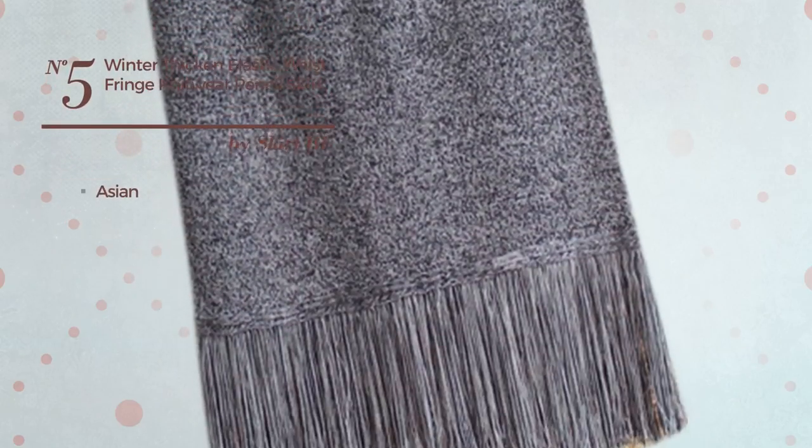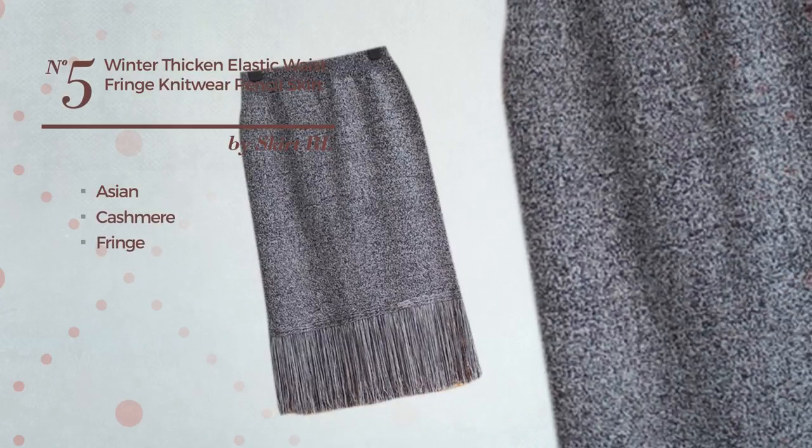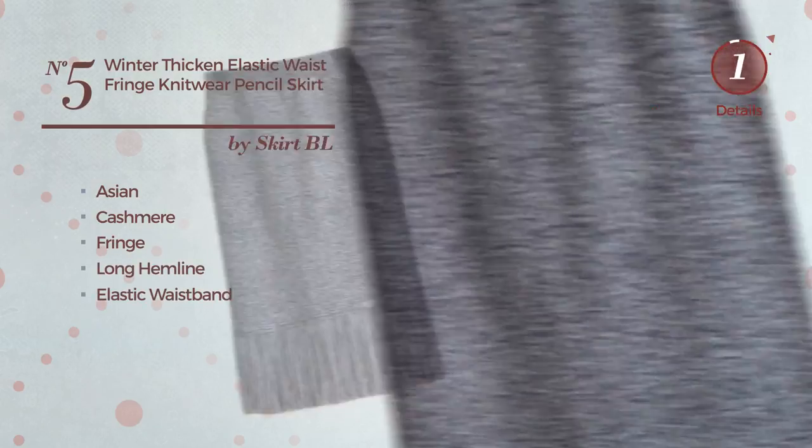Number 5: An All Beach Midi Length Suit Skirt featuring a hot Asian inspired style, crafted from elastic cashmere, styled with fringe. This skirt includes a long hemline and elastic waistband. Available in 2 more colors.